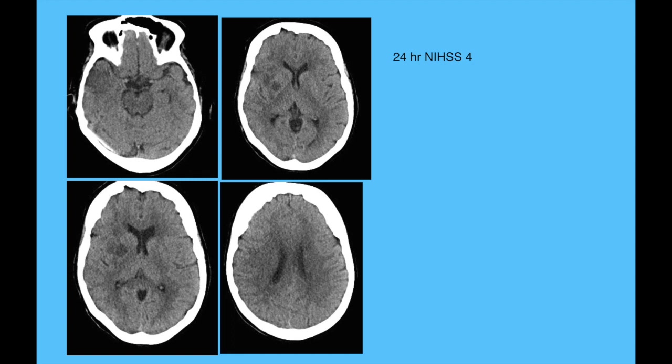Very little ischemia is seen — only in the right temporal lobe and the basal ganglia — and the 24-hour NIHSS was four. The patient significantly improved following mechanical thrombectomy. The first lesson is: try to get the patient into the lab and recanalize as soon as you can.